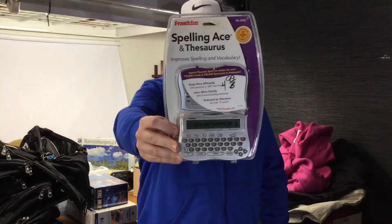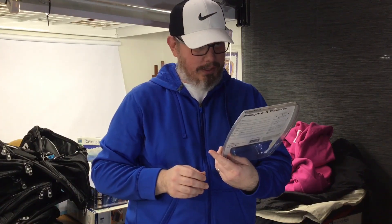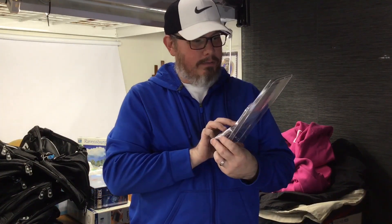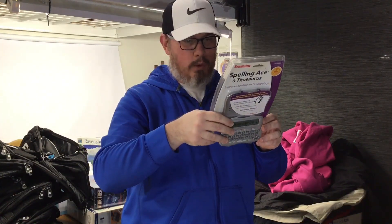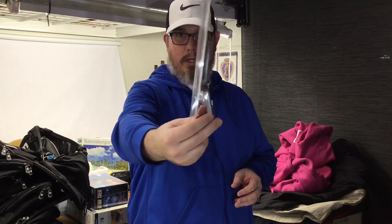This one again in the office supplies aisle — I'd heard about these things, the spelling and thesaurus little devices. This is a Franklin SA-206S and I gave $2.50 for that. This was made in 2004 and these things sell for about 70 bucks new. This is brand new. So it's pretty awesome.